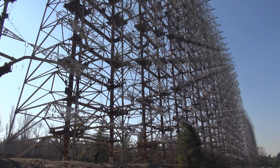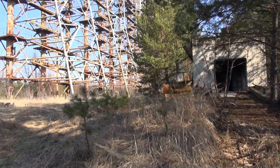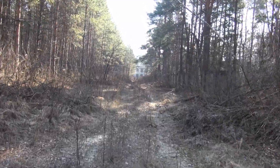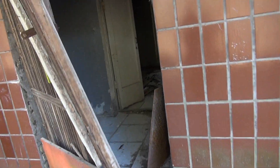We're still at the Duga, that massive Soviet over-the-horizon radar I climbed in my last video. But this time let's proceed to the control room and the computer rooms of the Duga area. We're just going to walk past the Duga antenna, making our way towards the administrative building and then towards the control rooms. Let's have a look inside that administrative building.